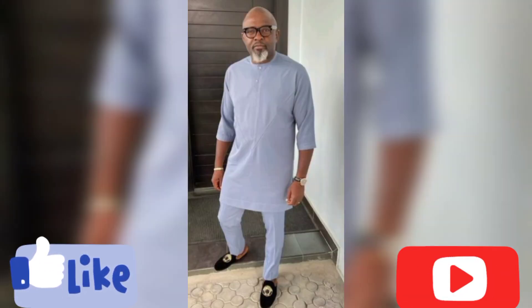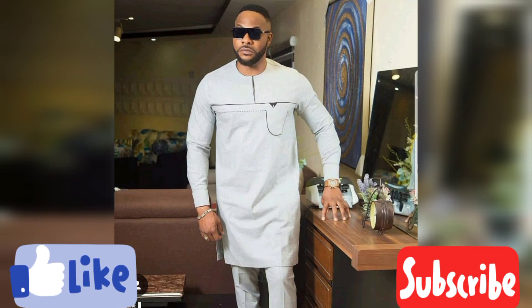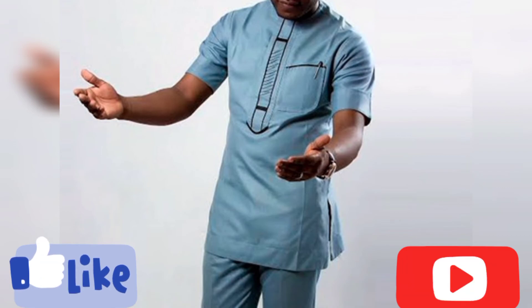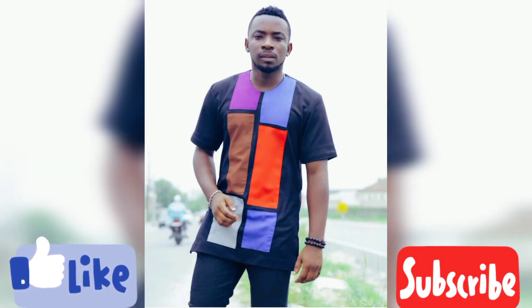Watch this video till the end and hope you get a style that attracts you. When you find a design you want to try out, download the video and take that design to your professional tailor — show them the design you want made. Make sure you look for a professional tailor so you get the exact result you desire and don't end up disappointed or put off African fashion wear.